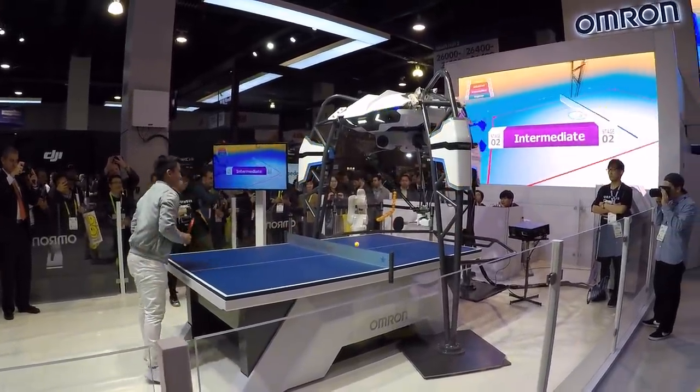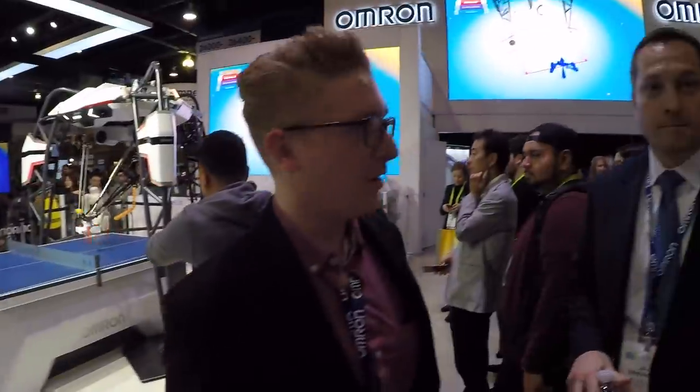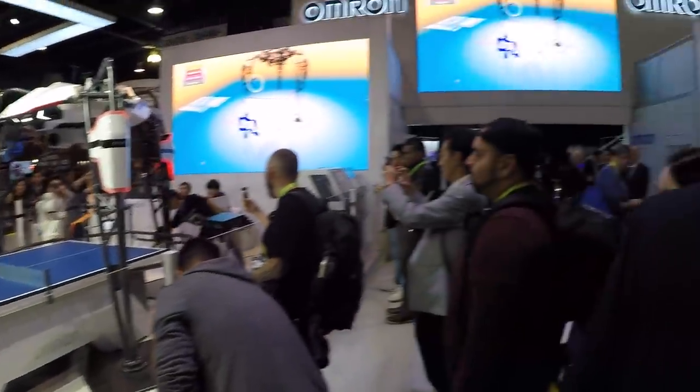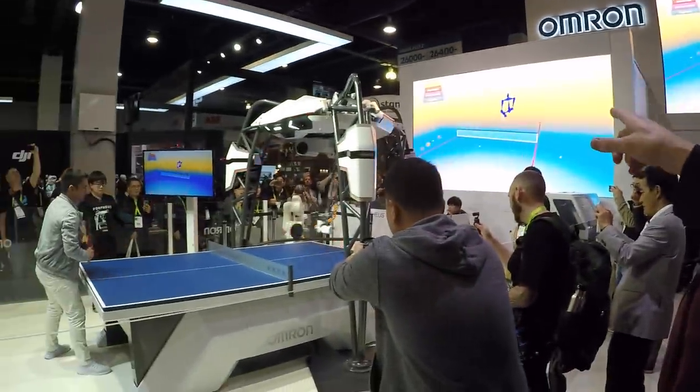So Morpheus is an example of Omron's technology. We are in AI robotics and automation. Morpheus is trying to show how robots can work in harmony with people. It's really good but has had a couple of misses. It's working towards trying to tutor people how to play ping pong better, adjusting to the skill of the player — so it's learning as we play.